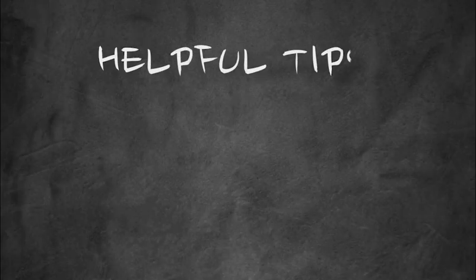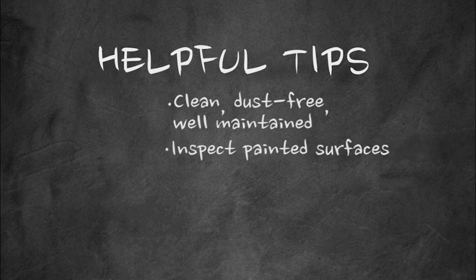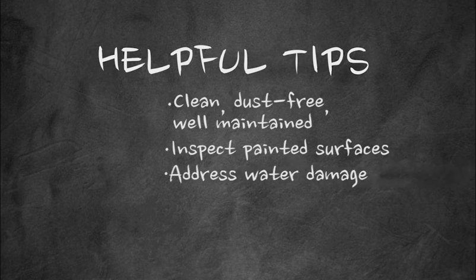There are steps you can take to help prevent exposure to lead. Keeping your home clean, dust-free, and well-maintained will go a long way in preventing lead exposure. Inspect and maintain all painted surfaces to prevent paint deterioration. Should water damage occur in your home, address the damage quickly and completely — this will also prevent mold growth.